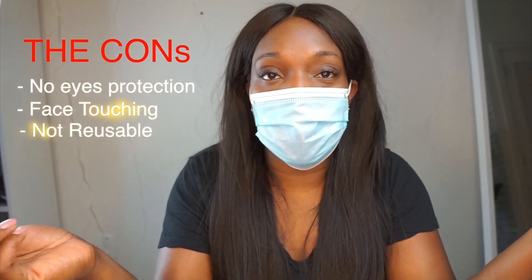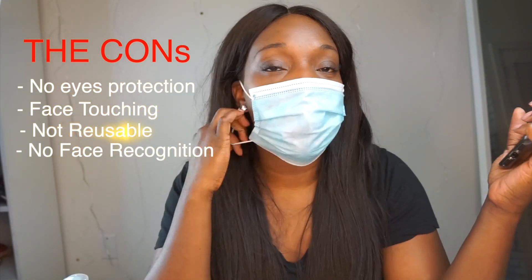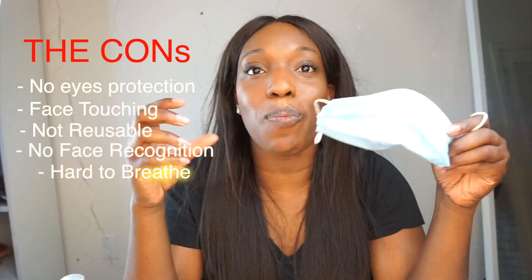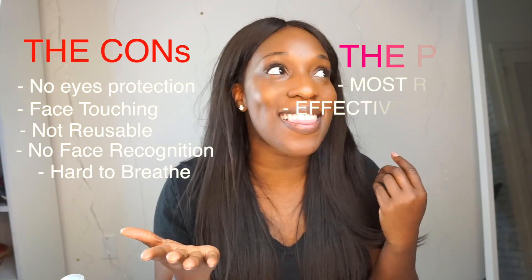Another thing I don't like about this face mask is that it doesn't work with face recognition, so it's annoying especially when you're in public places and trying to use your phone — now you have to touch your phone and put it on your face, which you don't want to do. The last con for me is it's so hard to breathe. When I have it on and decide to go running or exercising, it's hard to breathe in. I end up taking it off or putting it down my chin, which is not advised. I had way more cons than pros with this thing.